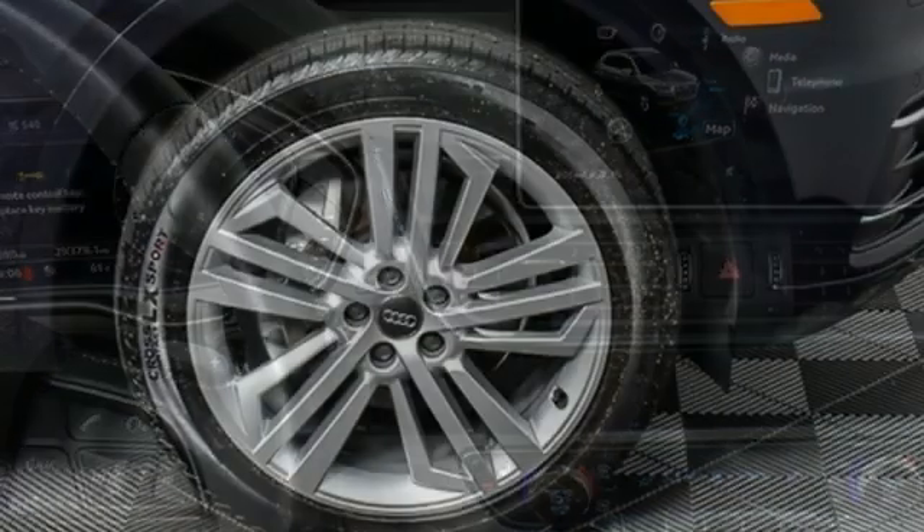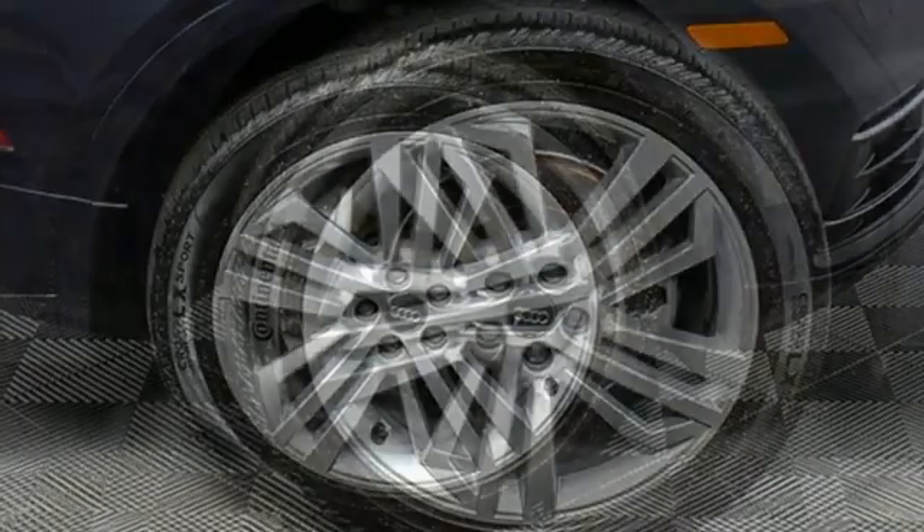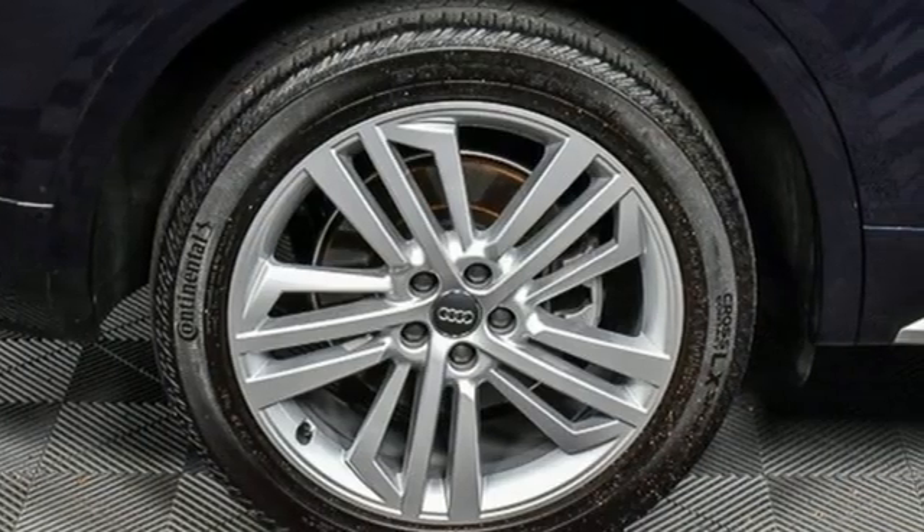Wi-Fi hotspot, dual zone climate control, front and rear parking sensors, and intercooled turbo inline four-cylinder engine.